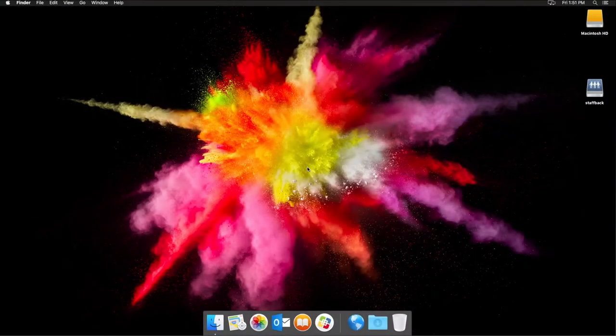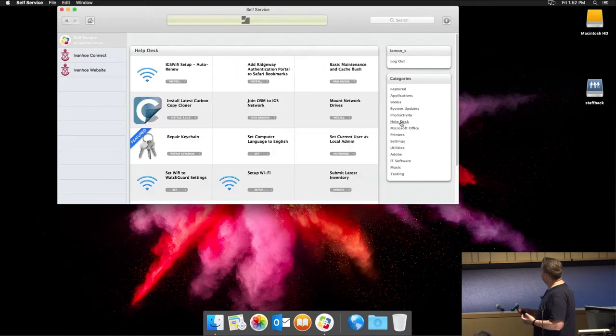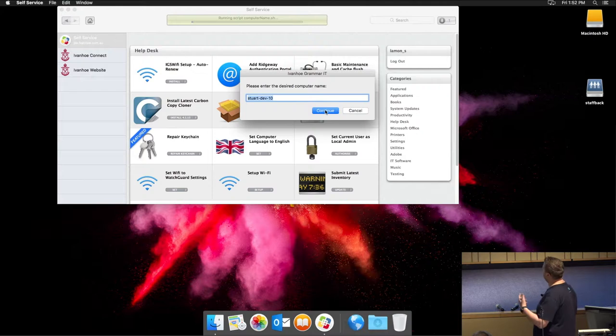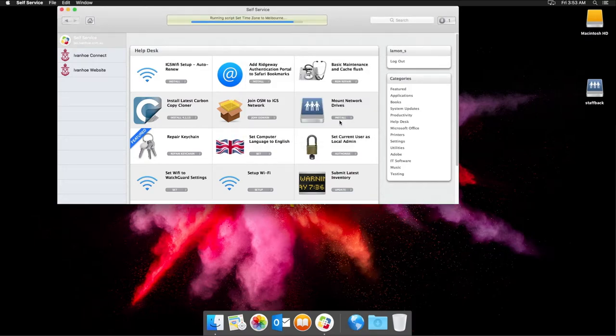There's a bit more to do after they log in — logging in as the end user, setting up their Outlook, setting up other things they need, some school-specific shortcuts. In the video, we've just finished the user-initiated enrolment. We open self-service, head over to the helpdesk category and join OSM to IGS Network. We get asked to enter a computer name, click OK, and having sped it up you can see the GIFs going insane. We get a Jamf display message to check the AD bind has been successful, and also to log in as the user and complete the setup.